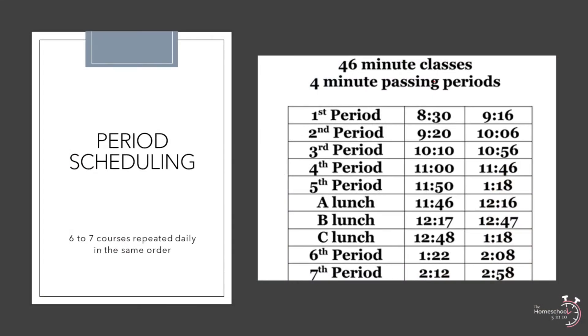Let's begin by looking at traditional or period scheduling. This is the form of scheduling that has been around the longest, both in public school and on the home front. In public schools, period scheduling is when six or seven subjects are taught daily for about 45 minutes. The students take the same classes all year long, and the classes are always in the same order. In a homeschool, period scheduling may be truncated as 45 minutes is not always needed for every subject, but a consistent daily schedule is usually followed.